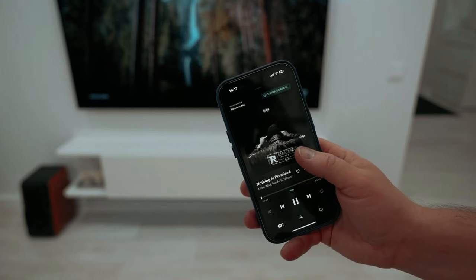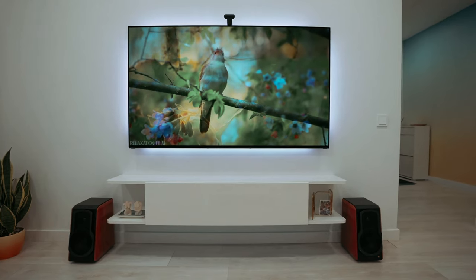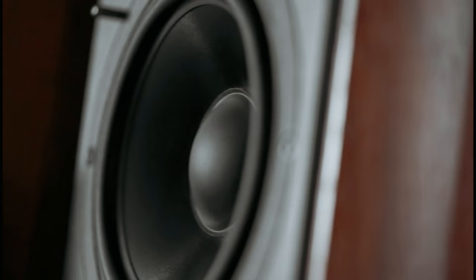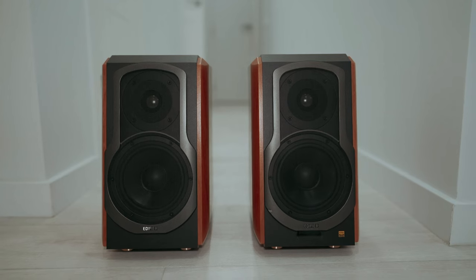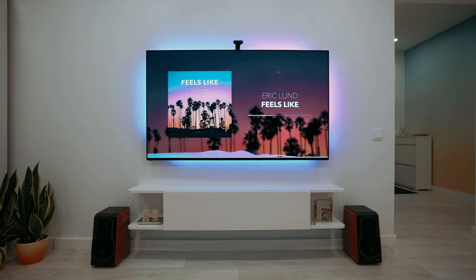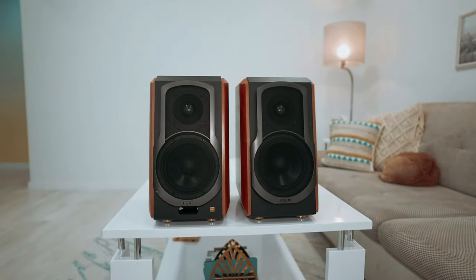Whether you're using them with your cell phone, tablet, laptop, TV, or other audio sources, these speakers offer a versatile and high-fidelity listening experience. Overall, the Edifier S1000MKII is a top choice for anyone looking for premium sound quality in a convenient bookshelf speaker package. With their advanced features and impressive performance, these speakers offer value for both audio enthusiasts and casual users.